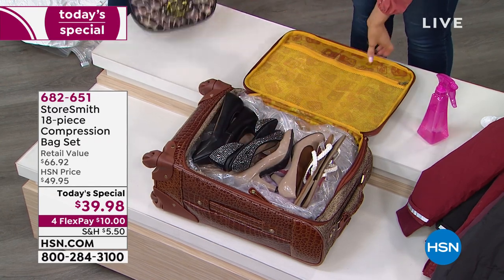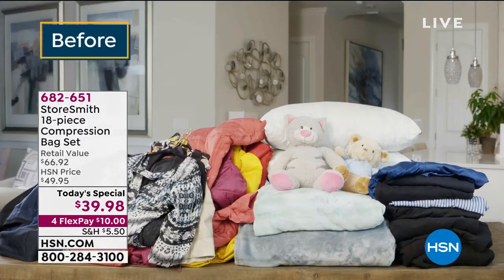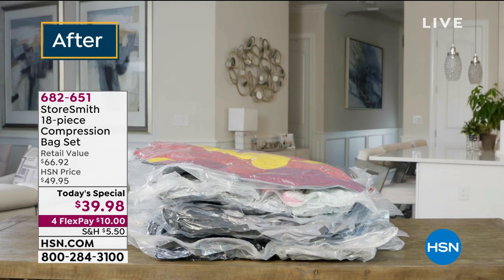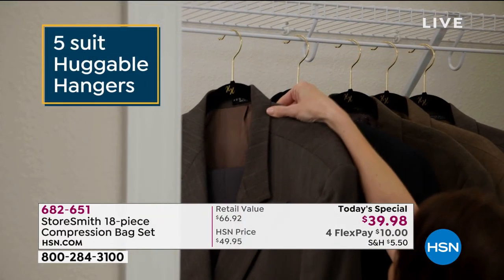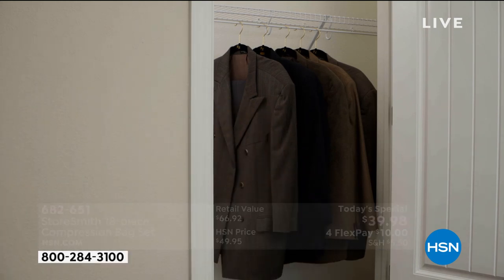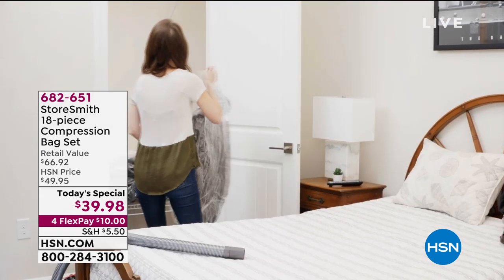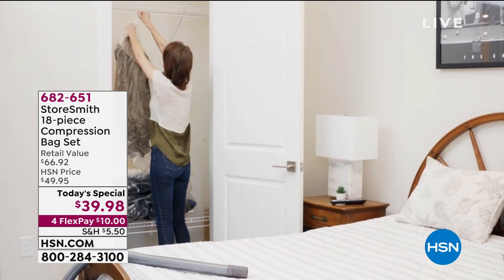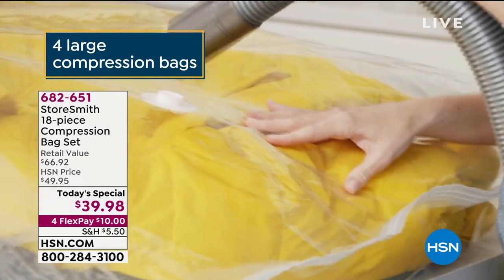I have not seen a kit this comprehensive anywhere. You're not just getting the large size — these are jumbo, and you're getting four. We're also sending two hanging compression bags, two storage totes, and once everything is whittled down you stick the bags into the tote. They have great handles, they're protected, and you can stack them on top of each other. You also get five suit huggable hangers and five shirt huggable hangers. Huggable hangers are more thin, your clothes don't slip off, and they create more space in your closet. When you're ready to use those items, they're fresh and ready for you.